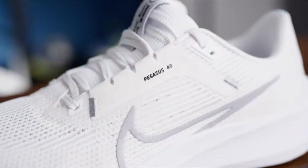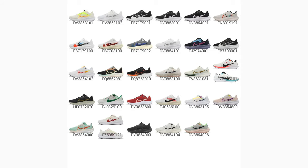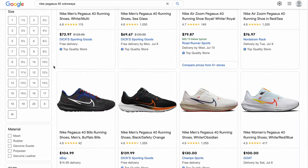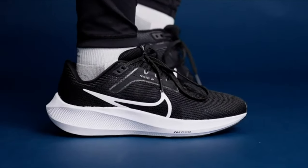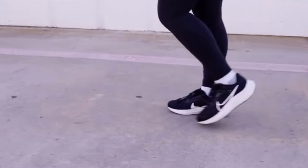The number five spot goes to the Nike Pegasus 40s, a very comfortable sneaker with a plethora of colorways. This shoe retails at $130 and you will find various colorways on sale. The cushioning features an Air Zoom unit and the entire midsole is made up of Nike React foam.